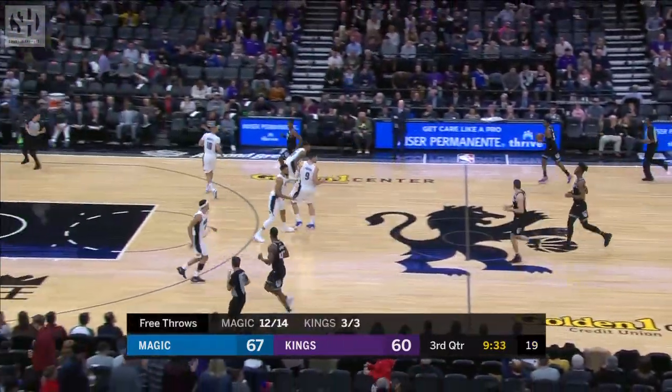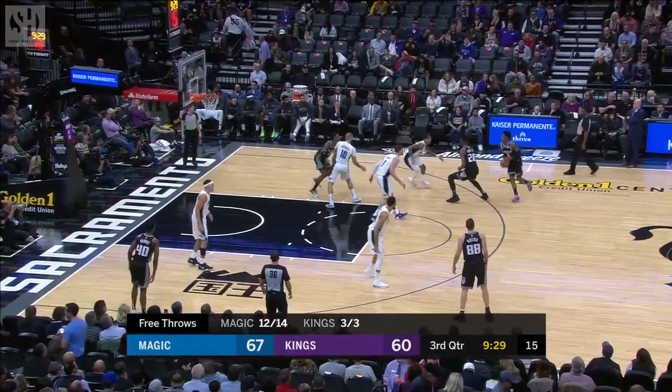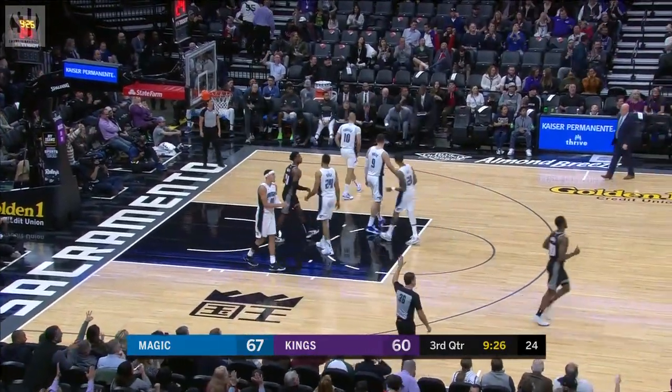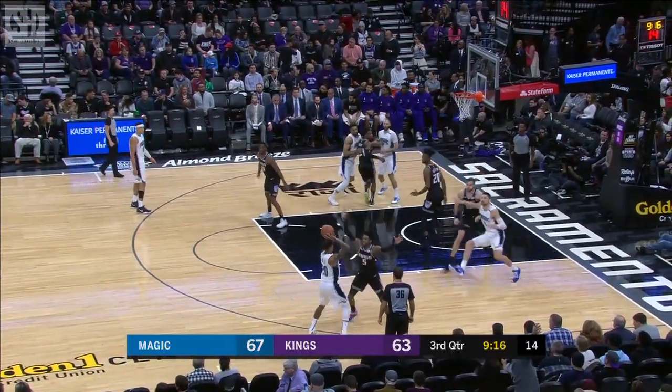Magic lead down to seven — they had led by 17. Fox fires for three. Sacramento is in LA back-to-back, Lakers and Clippers on Wednesday and Thursday for the Magic.